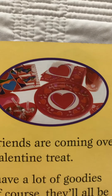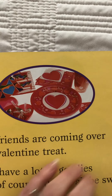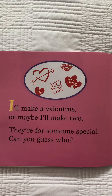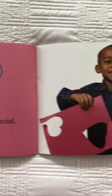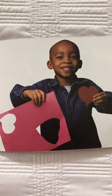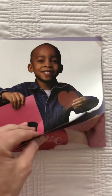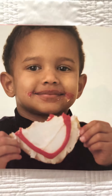Looks like she's getting ready with some plates and napkins and cups for a party. I'll make a Valentine or maybe I'll make two. They're for someone special — can you guess who? He did such a good job. Look at that. It's fun to make Valentines. Looks like someone's already eating some of the treats.